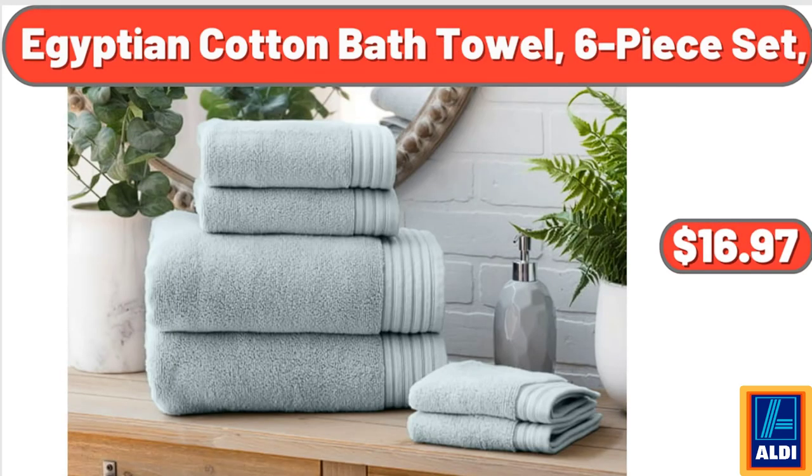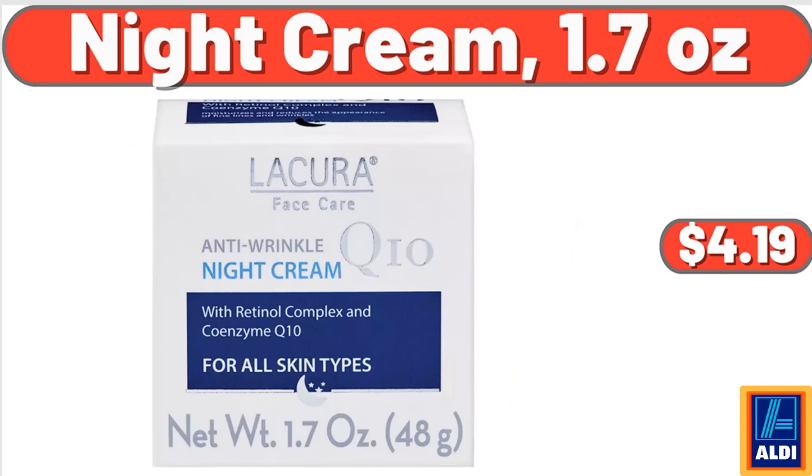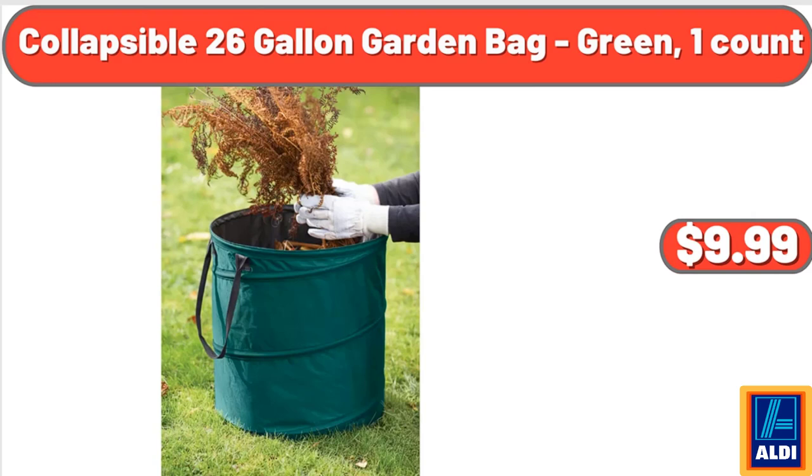Egyptian Cotton Bath Towel, 6 Piece Set, $16.97. Live Succulent Plants, 5 Assorted Rare Succulents, $16.99. Night Cream, 1.7 Ounces, $4.19. Collapsible 26 Gallon Garden Bag, Green, 1 Count, $9.99.